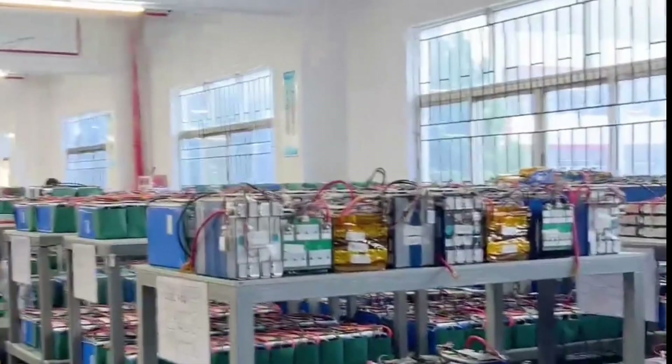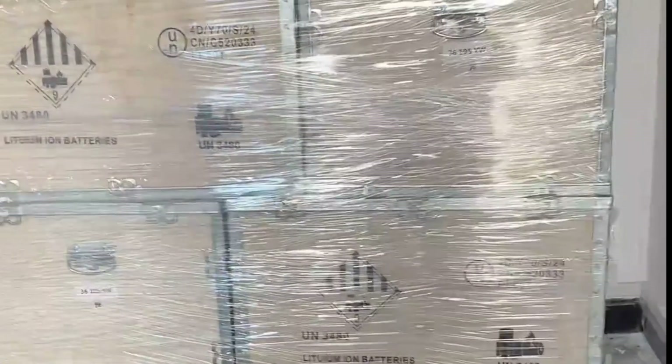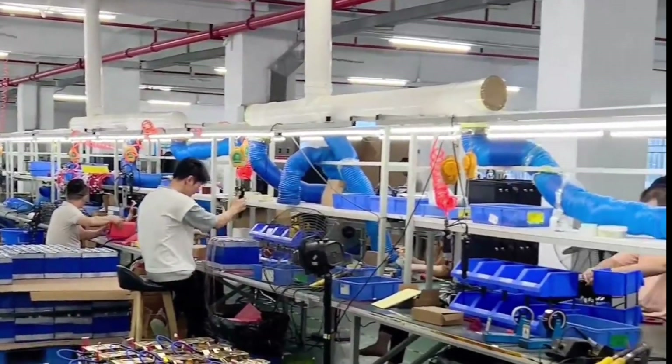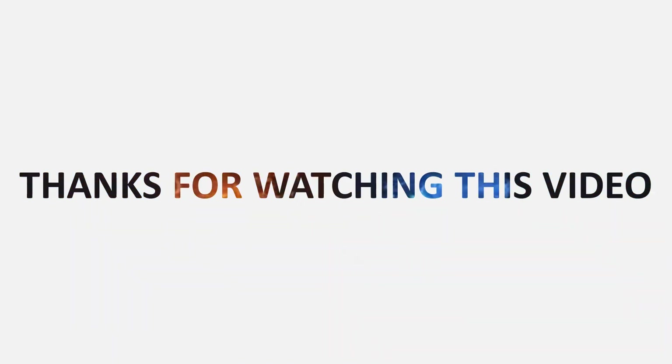That wraps up our list of the top five best solar power batteries in 2025. Which one would you choose for your solar setup? Let us know in the comments below. If you found this video helpful, don't forget to like, share, and subscribe for more honest product reviews. You'll find links to all these batteries in the description below — thanks for watching, and see you in the next video.